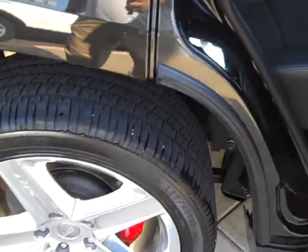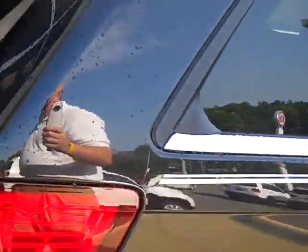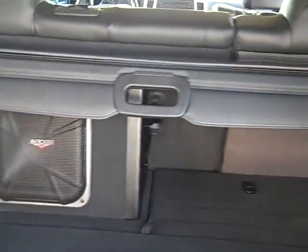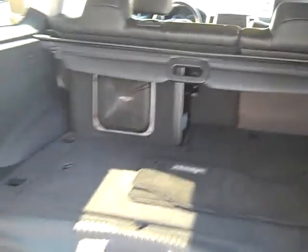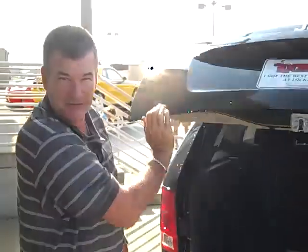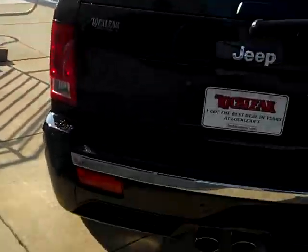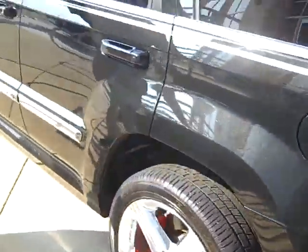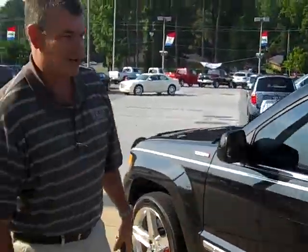Come along to the back of the Jeep and you'll see it has the Kicker subwoofer, 13-speaker, 450-watt amp. I mean, it'll make ears bleed if you want it to. Coming along to this side, you'll see it's in exact perfect condition, just as much as the other side.